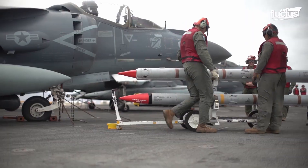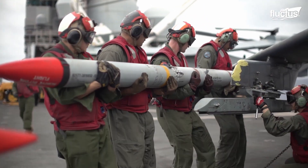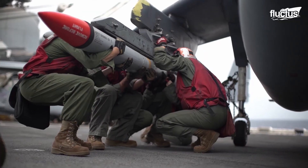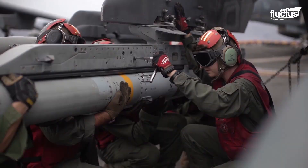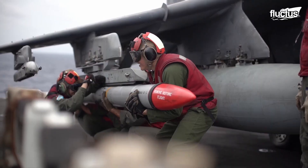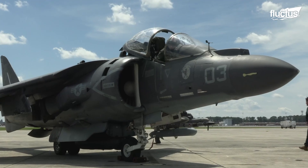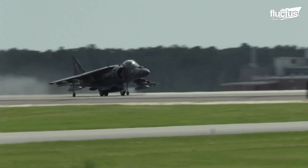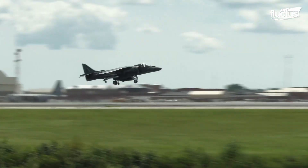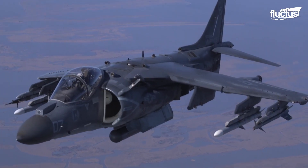The weapons load is surveyed. The missiles and rockets are carefully positioned on weapons racks, located on the underside of the Harrier's fuselage and wings. These racks are designed to securely hold the weapons in place and ensure the weapons are properly aligned for release. After the weapons are loaded onto the jet, they are electronically linked to the Harrier's onboard computer system, which provides the pilot with information on their status and configuration. The pilot can then select and release weapons as needed during the mission.